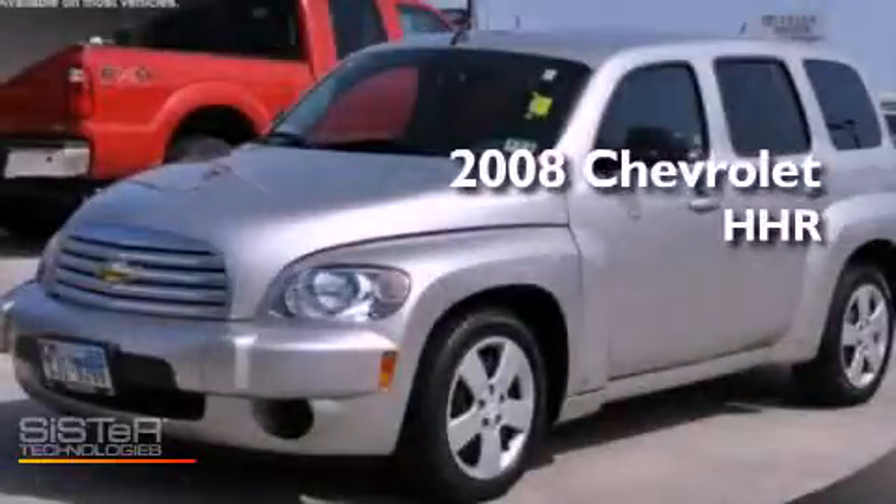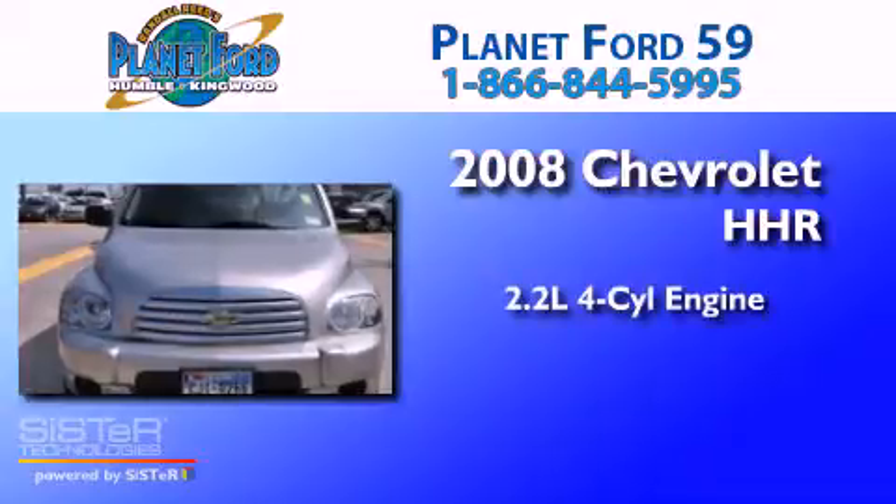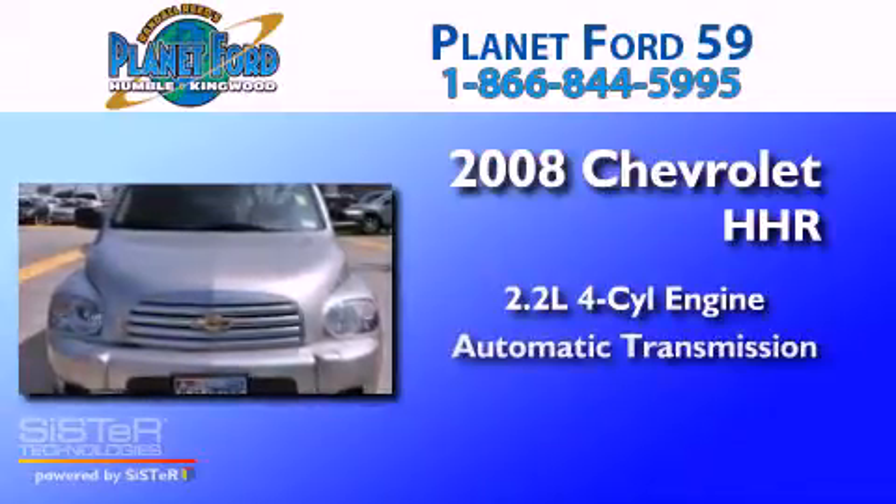This is a 2008 Chevrolet HHR. It has a 2.2-liter four-cylinder engine and an automatic transmission.